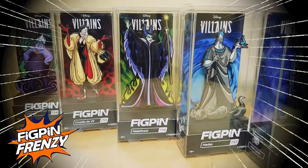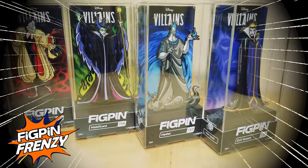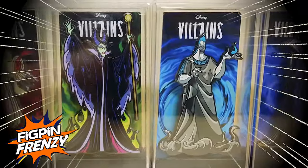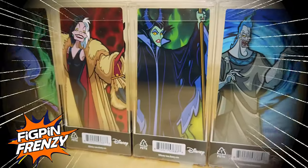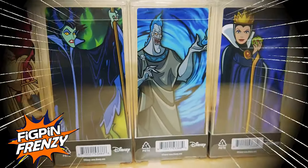All five villains are featured with exquisite detail right out of their films, with black plating, and stand around 3 inches tall. They come in a museum-quality hard plastic case for display, and each one features a uniquely designed background card.